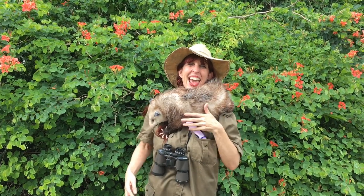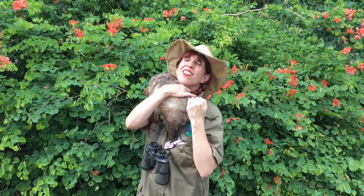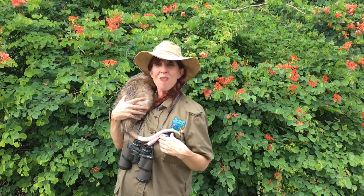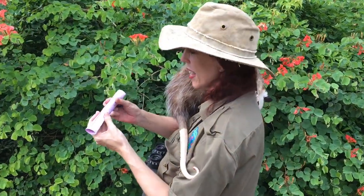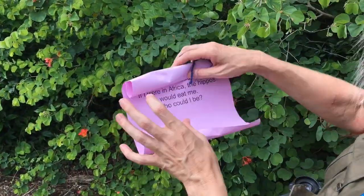Hi everyone! I'm Miss Kathy, Nature Detective, and I'm here with my favorite scavenger, Chester the opossum, and we are ready for today's scavenger hunt. Let's look at the riddle and see what we will be looking for today. Ready, Chester? Want to help me out?